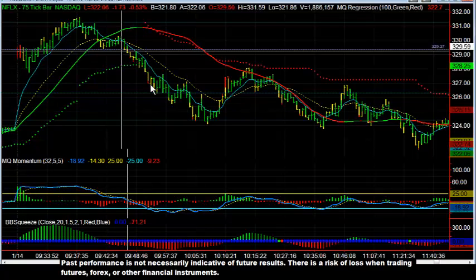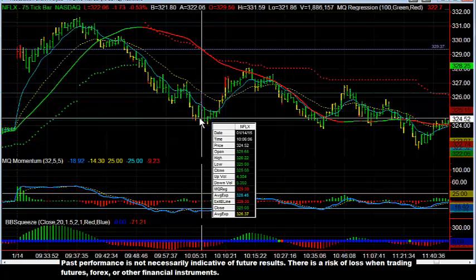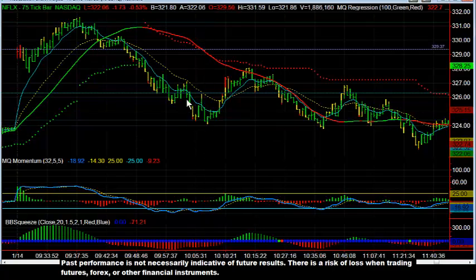What's very nice about this trade — if we still had a position, we ended up with a very clear bullish divergence right above support. So you could have easily gotten out of your Netflix puts and flipped around and made a purchase of Netflix calls.